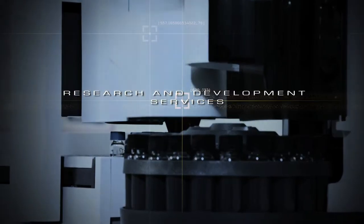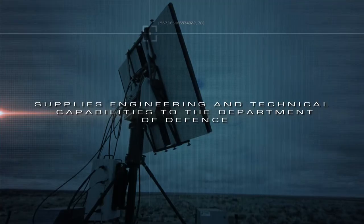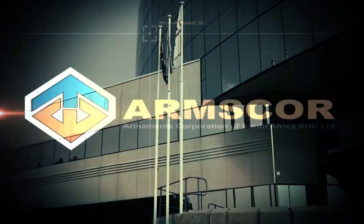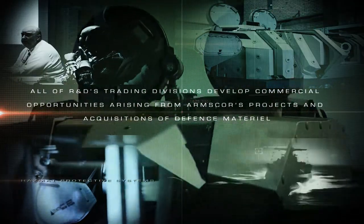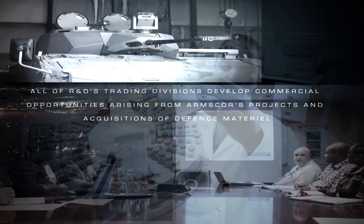R&D is a customer-focused, defense-based organization consisting of Research and Development Services and Test and Evaluation Facilities. R&D supplies engineering and technical capabilities to the Department of Defense and ARMSCOR. All of R&D's trading divisions develop commercial opportunities arising from ARMSCOR's projects and the acquisitions of defense material.